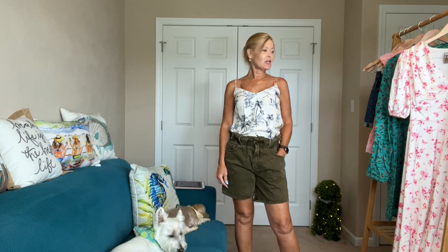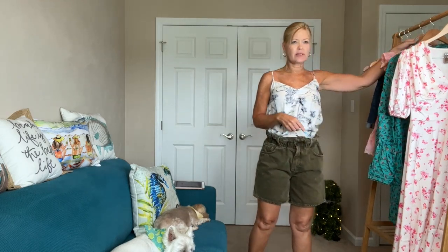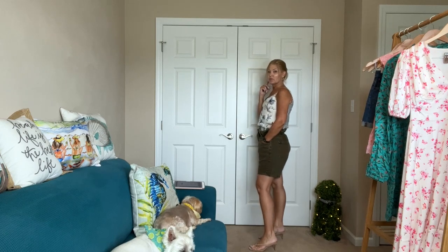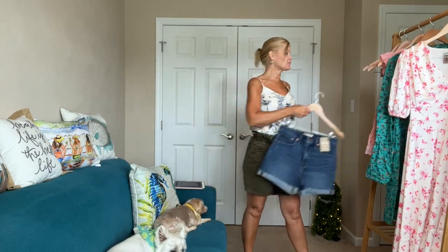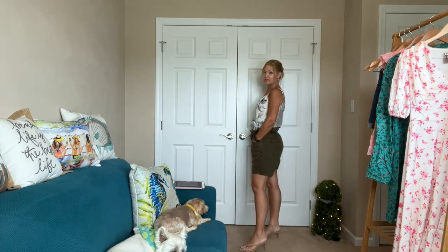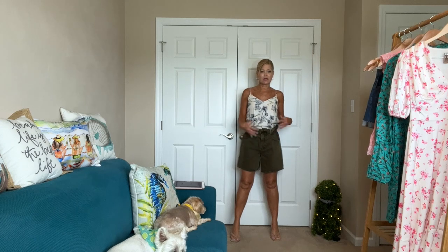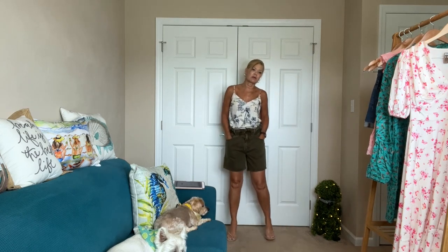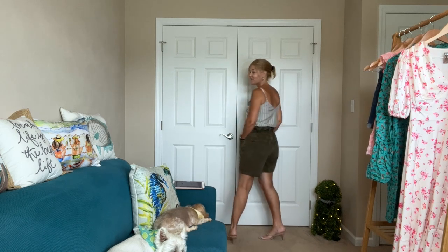First outfit. I was originally thinking I wanted to try this top with the green shorts because I thought the colors would go well together, but since these are a paper bag waist style I knew I had to tuck in, so I went with this tank. I actually like these Frame denim shorts, however they sent me a small and I think I need an extra small — I've got a lot of extra room in the hips, crotch, and waist, so they're looking a bit oversized.